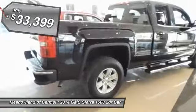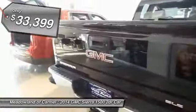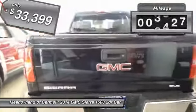And it's priced below $35,000. This vehicle has less than 5,000 miles.